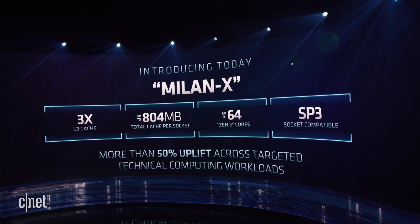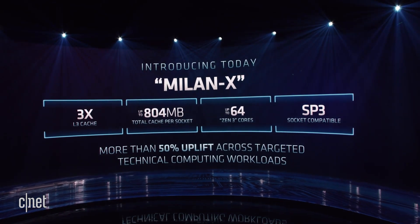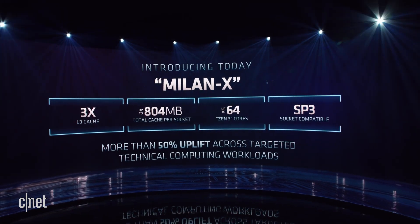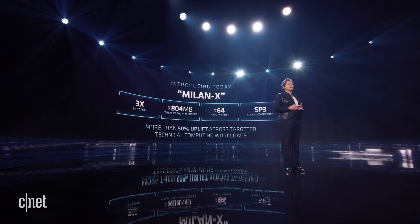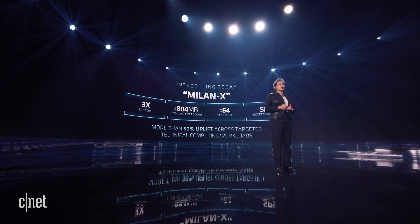At the top of the stack, that adds up to 768 megabytes of total cache per socket. This additional L3 cache relieves memory bandwidth pressure and reduces latency, and that in turn speeds up application performance dramatically.